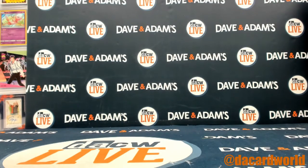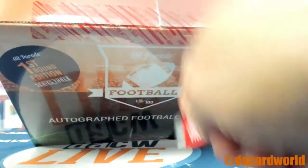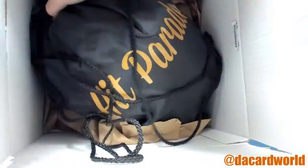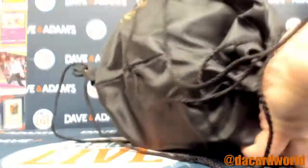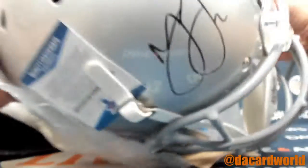First helmet done, but you got yourself a second helmet. It's a first round edition — could be a pro, could be a college helmet. It's box 15, only one way to find out. And it is a college helmet. Marshawn Lattimore.